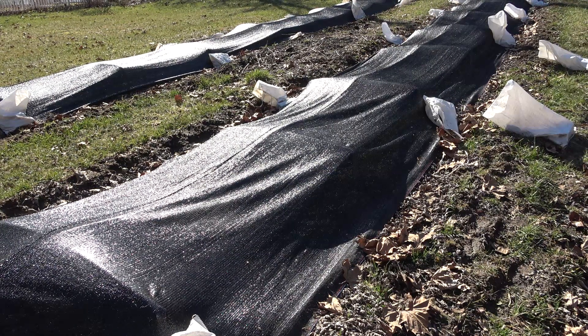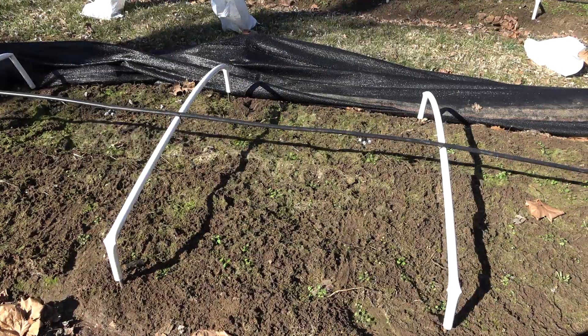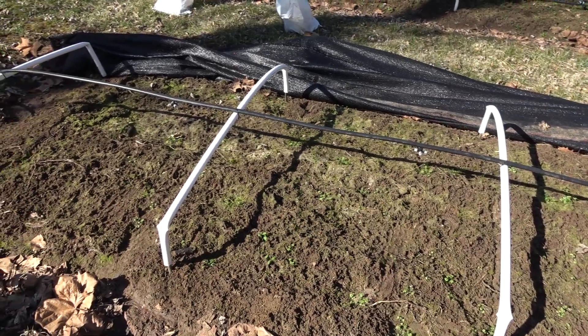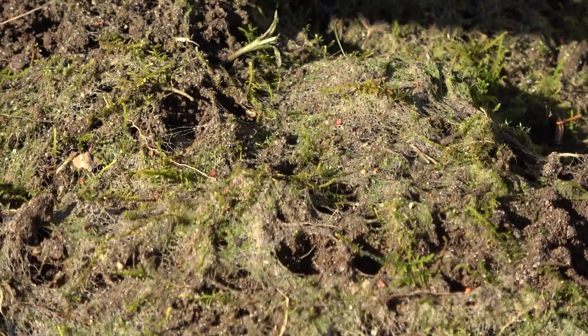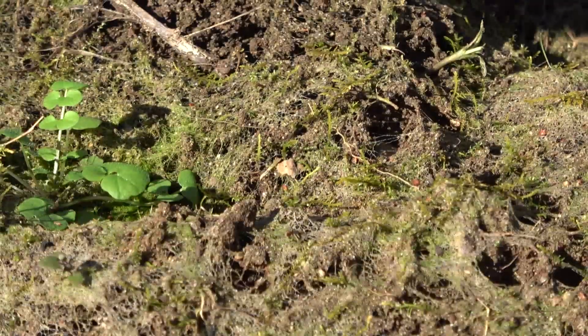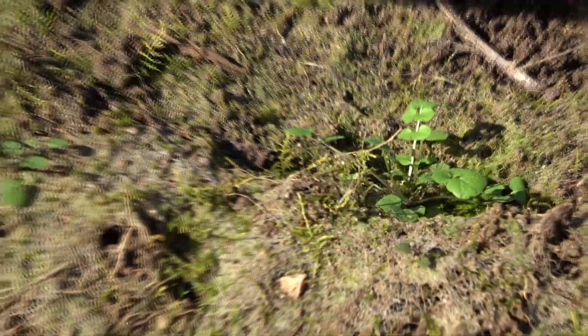I uncovered this bed back here along with all the others and it looks like a good bit of mycelium on top. I can zoom in here — you can see the mycelium mat there. That looks like mycelium to me.